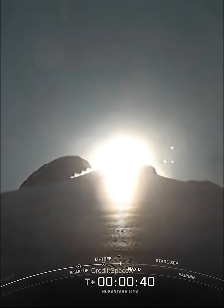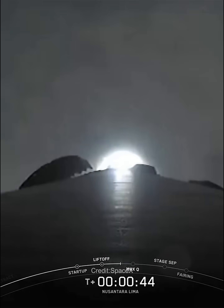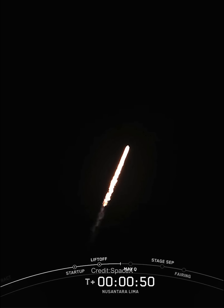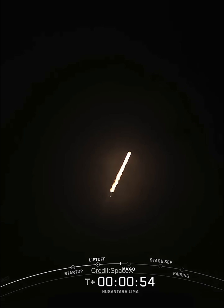In just a few seconds, we'll start throttling down the nine Merlin engines in preparation for Max-Q, the period of maximum aerodynamic pressure. This is a critical moment during flight because the combined stresses caused by Falcon 9 accelerating through the atmosphere and the ambient static pressure are at their greatest.